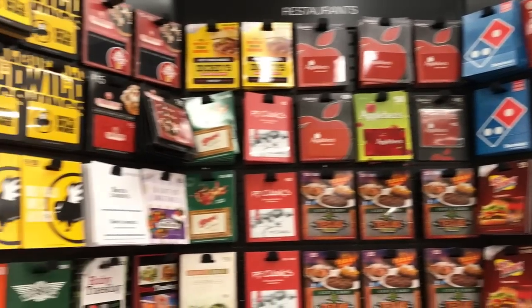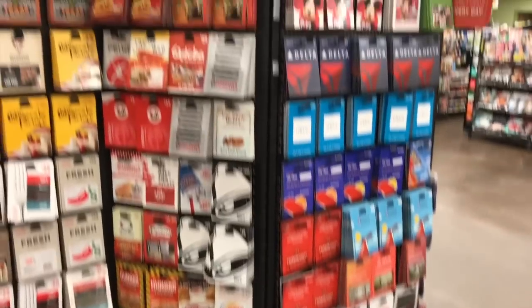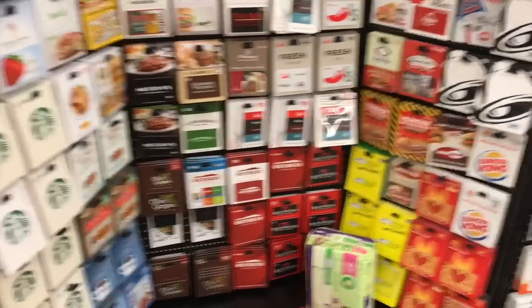Check out this huge wall of gift cards — are you kidding me? This is incredible. I think these are perfect for stockings because they really can get whatever they want. They have everything from Visa cards to Delta airline cards and every restaurant imaginable. So these are awesome.